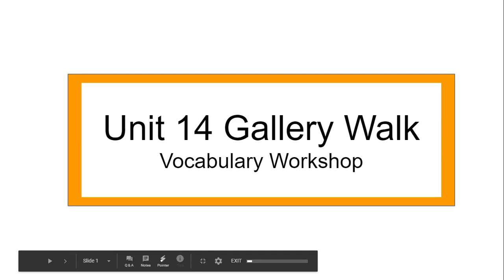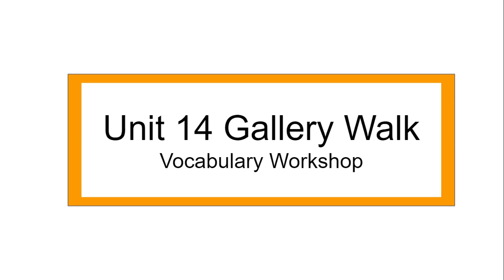Hi fourth graders, I'm here with your directions for the first day of vocabulary workshop. On day one, you'll be completing the gallery walk on the assigned vocabulary unit.